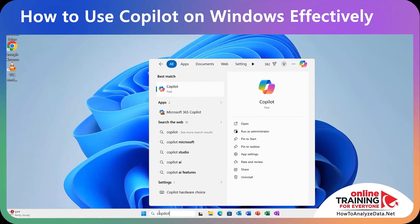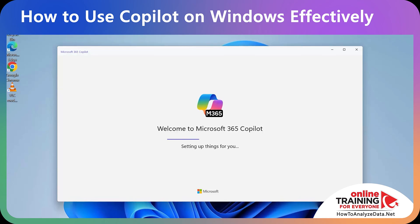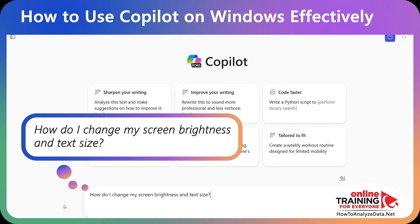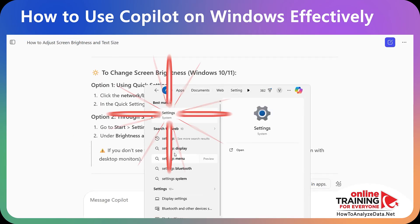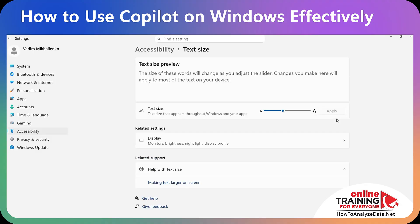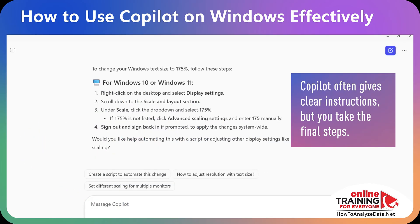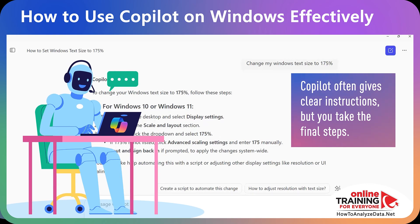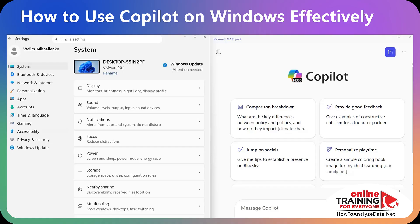Launch Copilot by finding the app through the search menu or the Windows Start button. You type a question in natural language — for example: 'How do I change my screen brightness and text size?' — and it gives you instructions to go to Start > Settings > System > Display. Copilot doesn't fix things directly for you; it gives you clear instructions and you still need to take the final steps yourself. Think of Copilot as your Windows coach — put Copilot and Settings side by side to get the most out of it.